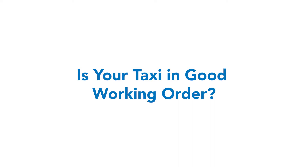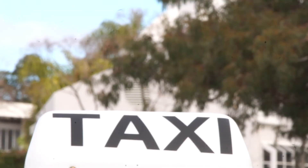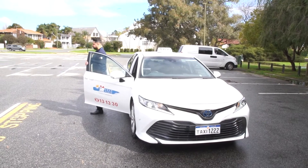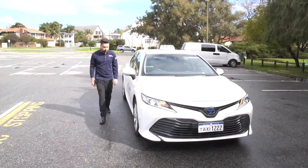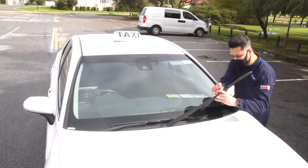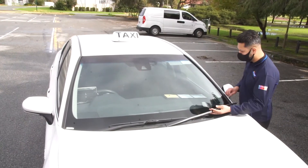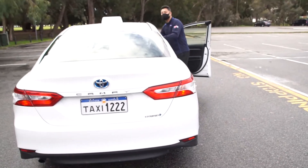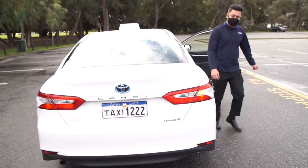It is important to inspect your vehicle every shift before you commence working. This may prevent any unexpected breakdown and improve service levels. Professional taxi drivers are required by law to adhere to the Department of Transport's guidelines.